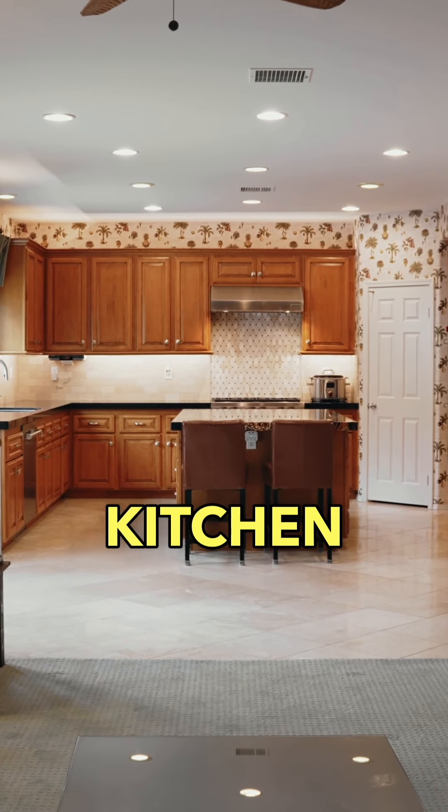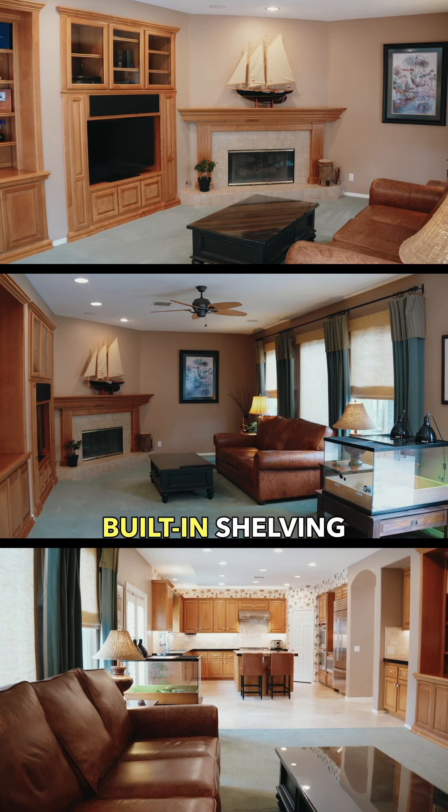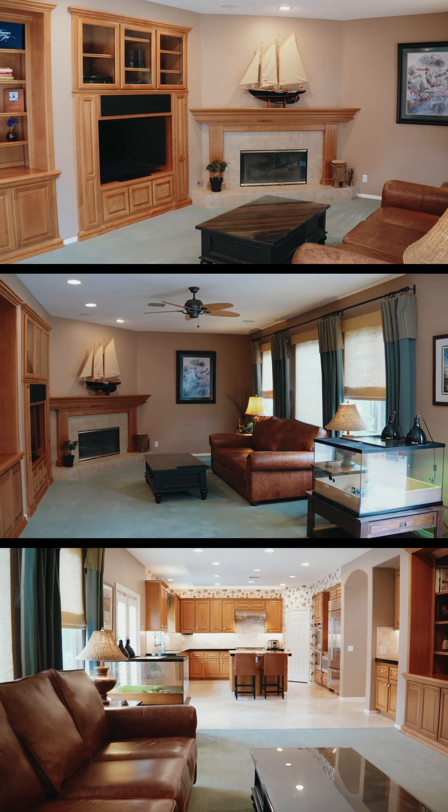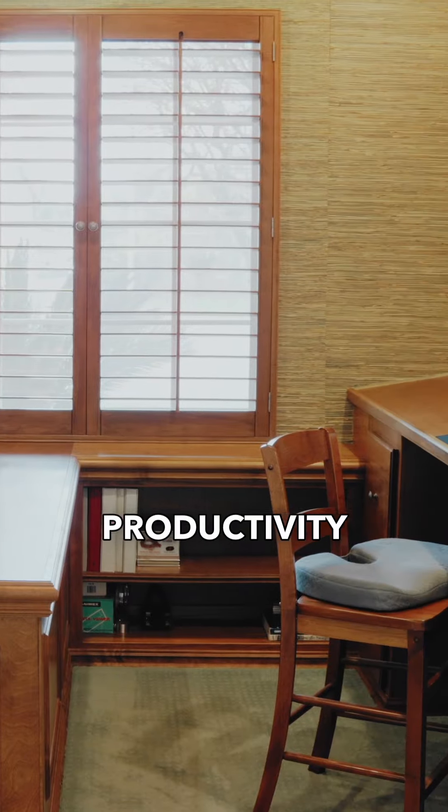The kitchen opens up to a comfy family room featuring a large fireplace, built-in shelving, and a coffee or wine bar. The built-in office space is designed to enhance your productivity.